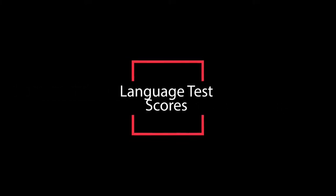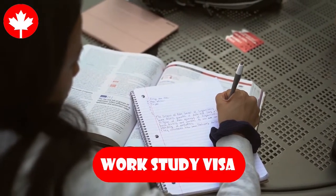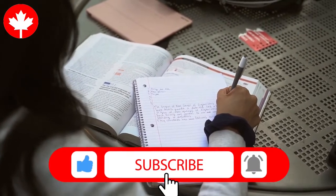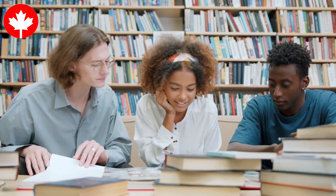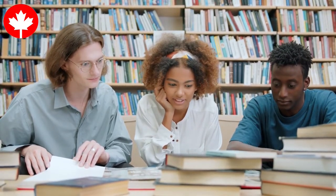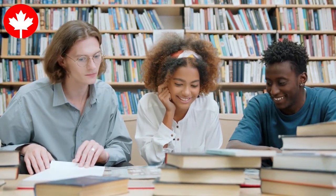Regarding language test scores for international students: to apply to the Mount as an international student, you are required to submit an English language proficiency score if you are a national of a non-English speaking country. However, obtaining these minimum entrance scores does not guarantee admission to the Mount. As an applicant, you must submit proof of ability to follow a university program that is taught solely in English.